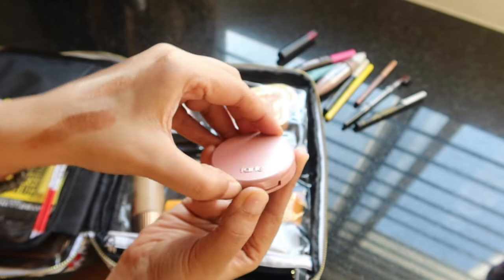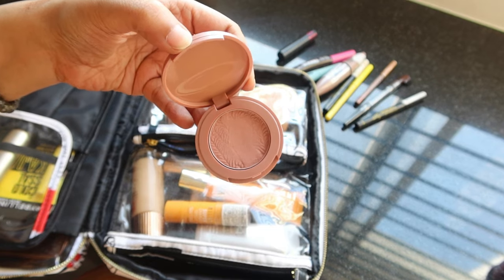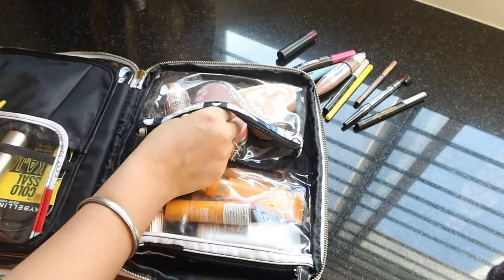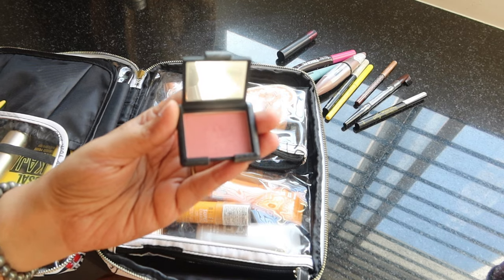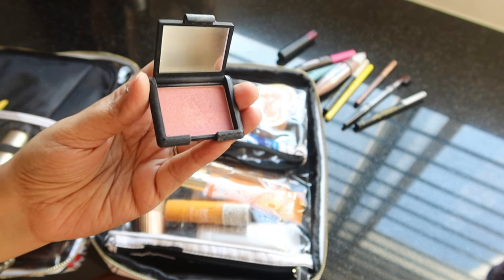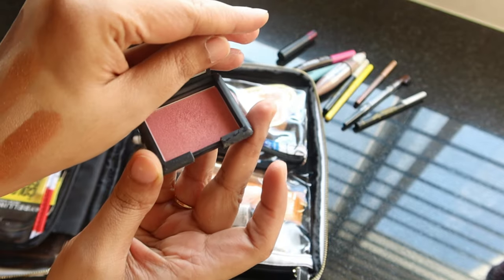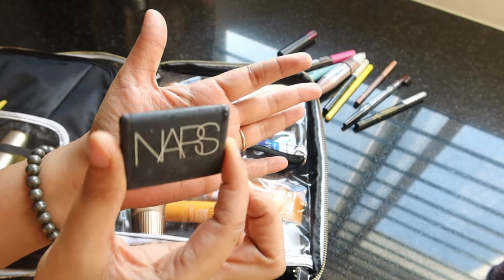For everyday use, I'm carrying a Tarte Amazonian Clay blush — a mini size I got in a gift kit, very tiny and convenient. For evening looks, I have the NARS Orgasm blush, which is an extremely popular product. I got it in a Sephora birthday gift kit back when I was in the US. It's very talked about, has beautiful shine, and is extremely small and travel-friendly.